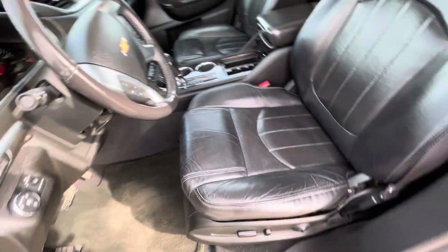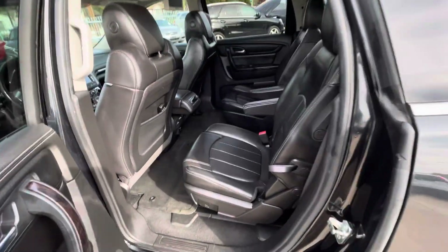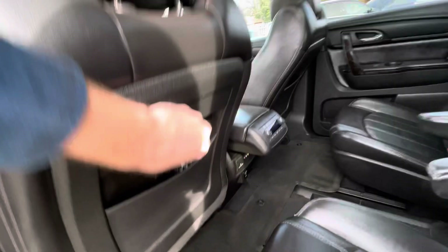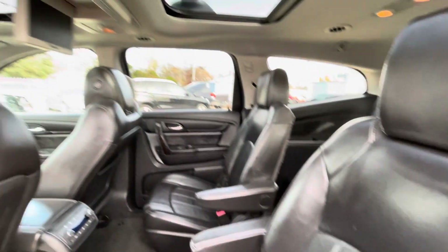Here's the driver's seat — amazing condition, no rips, no holes, really comfortable. Same on the passenger side, super clean. In the back, we have two captain chairs with a screen and a remote control. And of course there's a third row, so you can seat seven people easily.